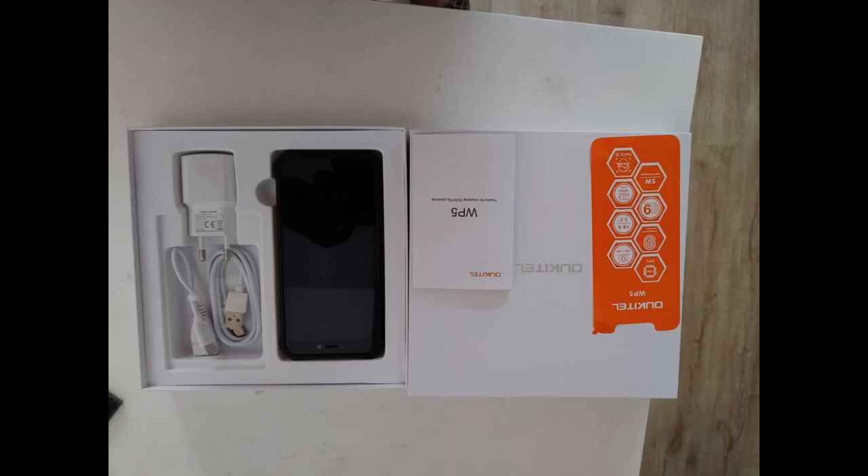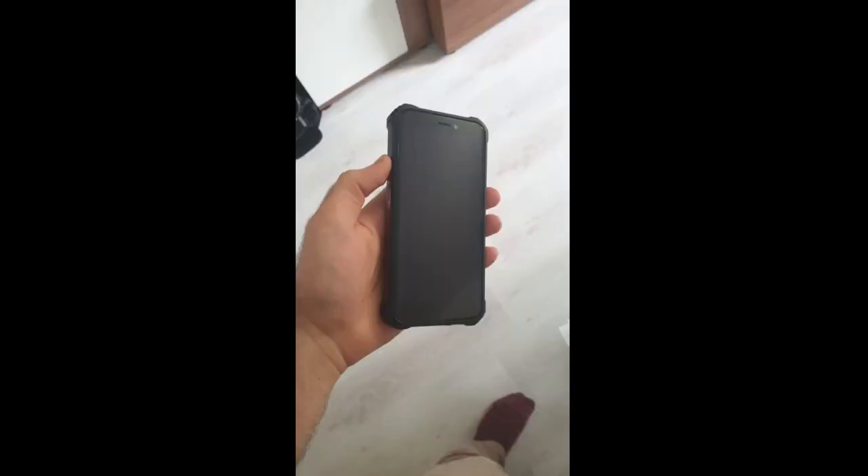Ich habe zum ersten Mal ein Oukitel bestellt, nachdem ich nach einem Android-Smartphone für meine Arbeit gesucht hatte. Das Telefon überzeugt mich voll und ganz. Ich finde es toll. Der Fingerabdruckscanner ist gut und auf der Rückseite des Telefons angebracht, sodass man ihn beim normalen Halten scannen kann.